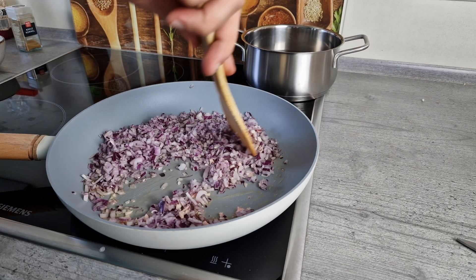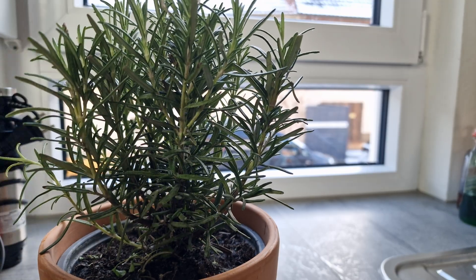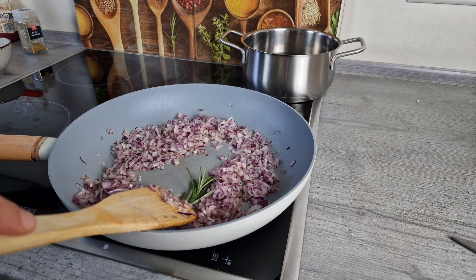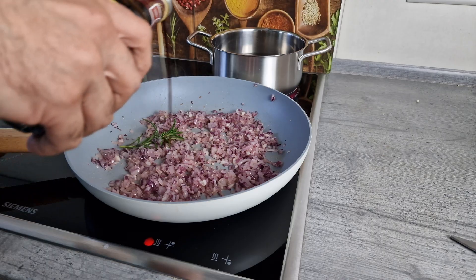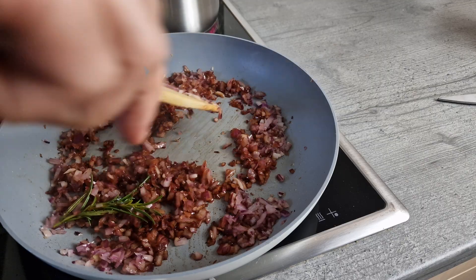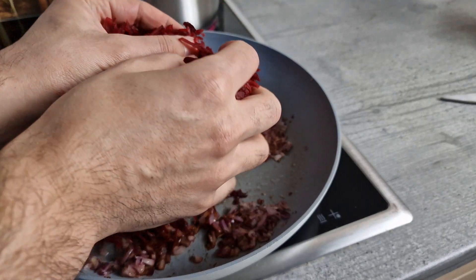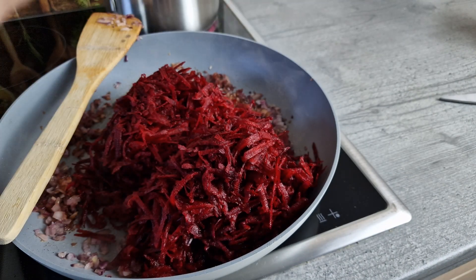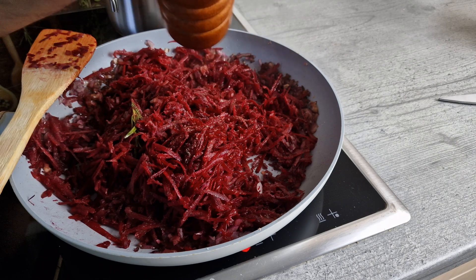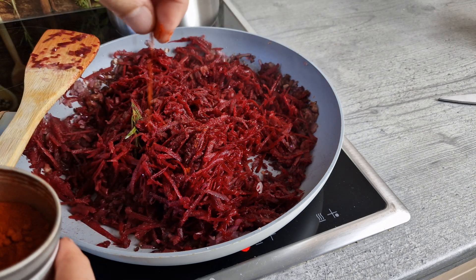Fry the sliced red onions, add a sprig of rosemary, then deglaze with balsamic vinegar. Of course you can also use soy sauce, just not my taste. When the whole thing is a little caramelized, add the grated beetroot and season with salt, pepper, maybe some smoked pepper, and cumin.